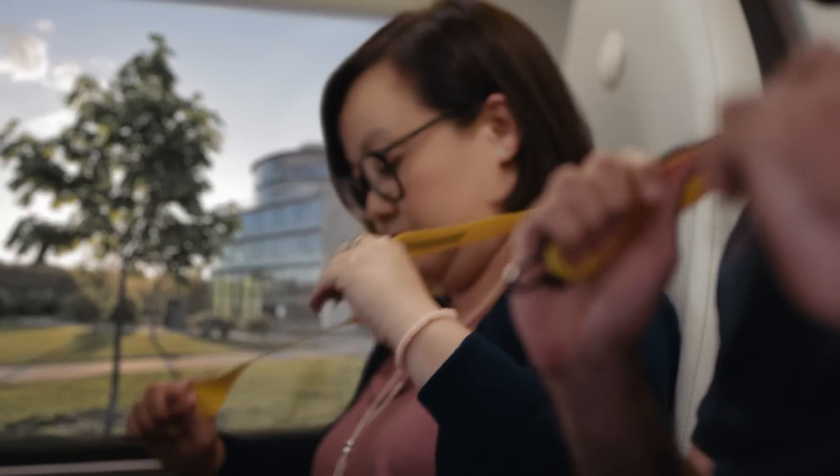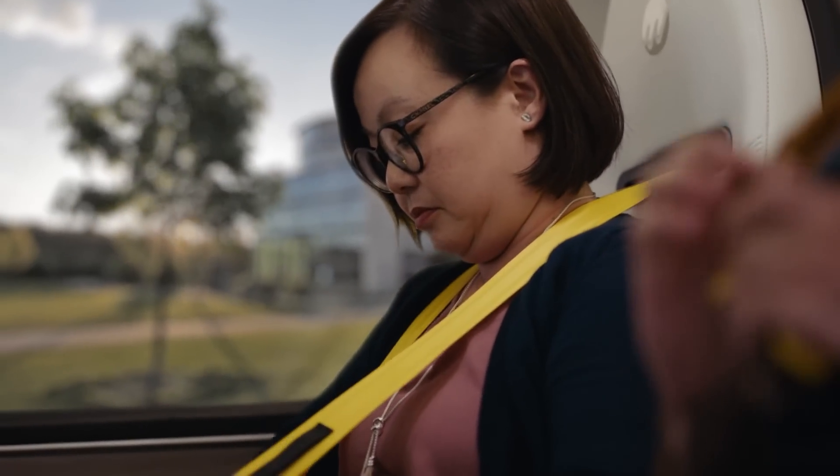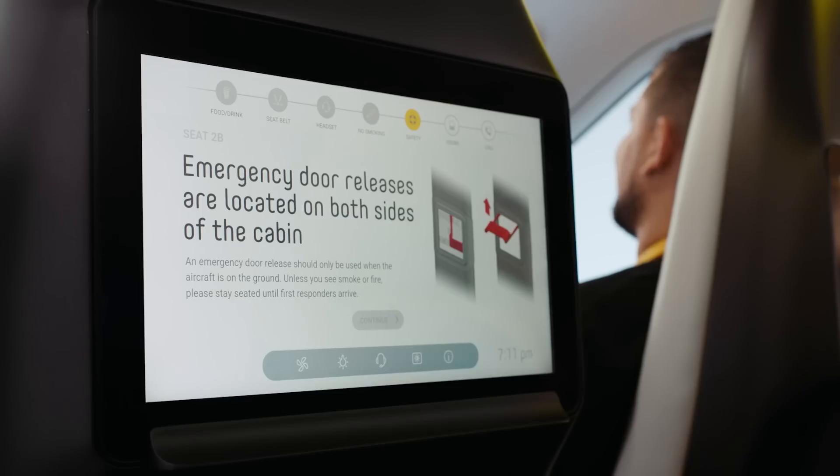Inside the cabin, passengers prepare for flight. Safety briefings and instructions are provided via individual interactive displays, similar to those you would expect to see on today's commercial airliners. This ensures the aircraft is ready for flight and passengers are informed and ready to take off.